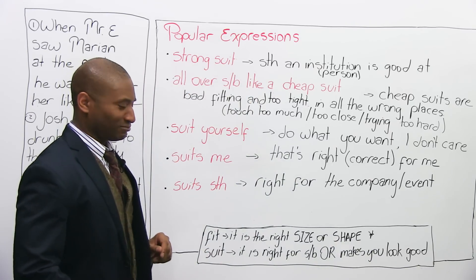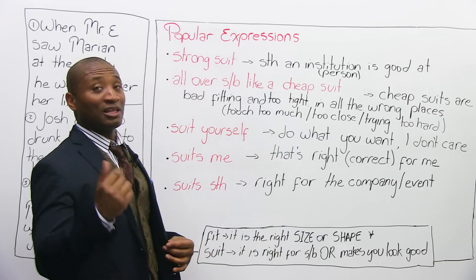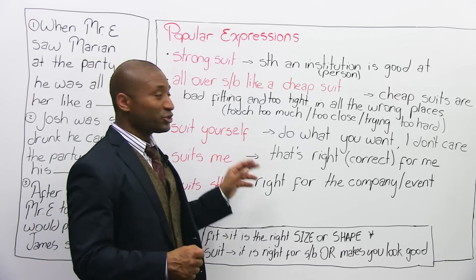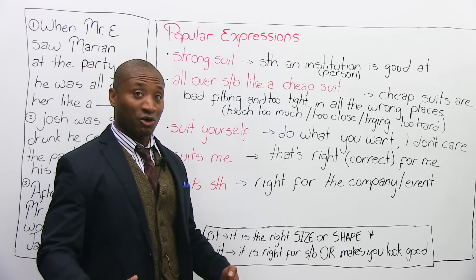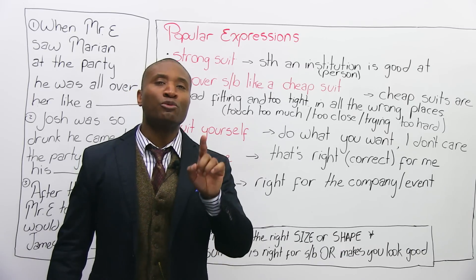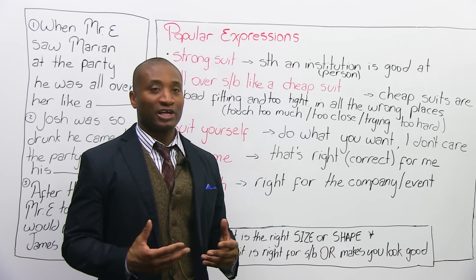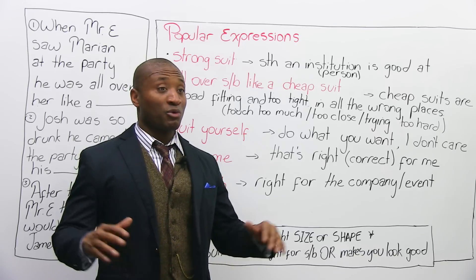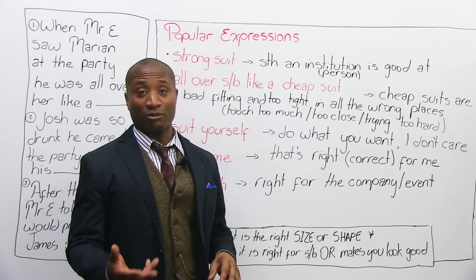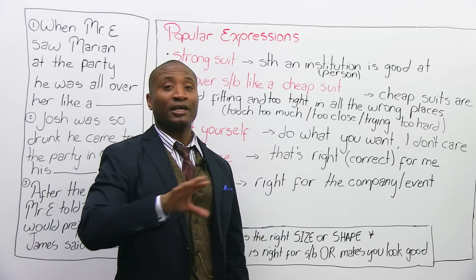How about 'suit yourself'? It means do what you want, I don't care. We say it sarcastically because the other person has made a decision we don't think is correct — we're not going to stop them, it's not our business, we don't care anymore. Instead of saying 'do what you like, I don't care,' we say 'suit yourself.' Think of it as putting a suit on yourself — do what you want.